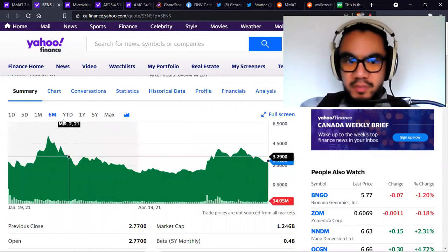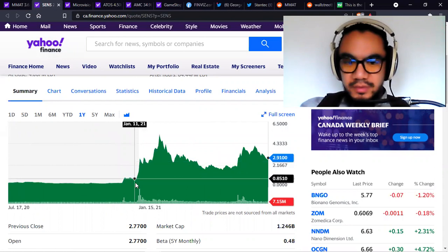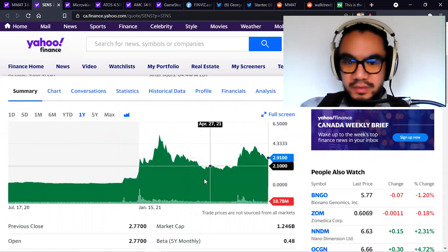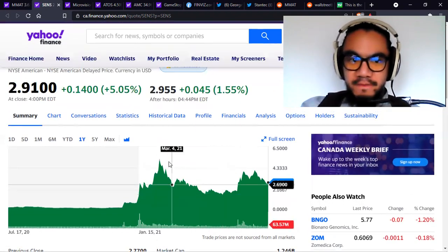Is this the support level? I'd say it isn't. Your support is closer to $1 to $2. $1 to $2 is actually pretty safe — that is your support level for Sense Onyx.